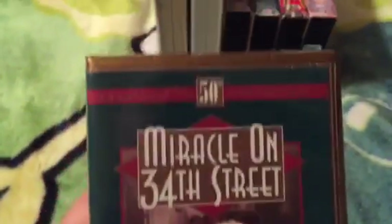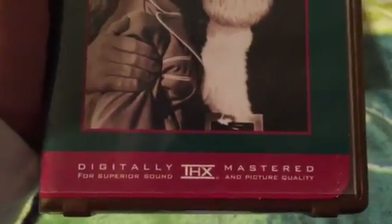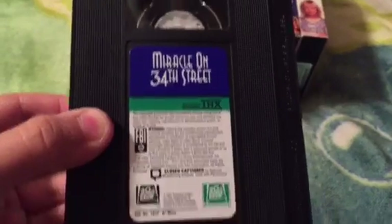Starting with the clamshell tapes. The first one I got was the 1987 feature release of Miracle on 34th Street — the 1947 film, the 50th Anniversary Edition. Digitally mastered for superior sound and picture quality. A miracle, says the original release as quoted by the New York Post. And it's in black and white, by the way. It is approximately 97 minutes. Here's the vertical sticker label, and it's printed on the 42nd week of 1997.